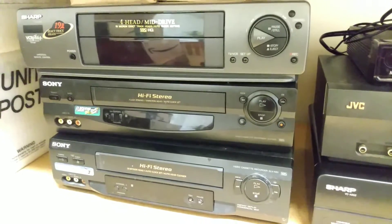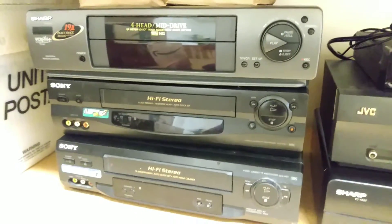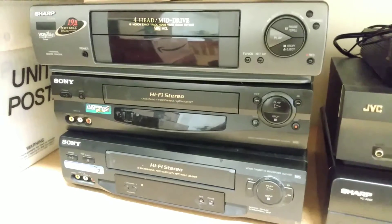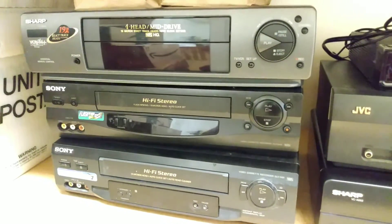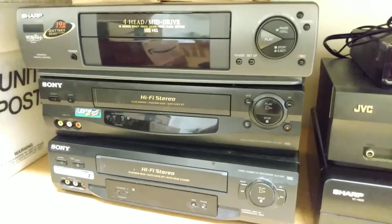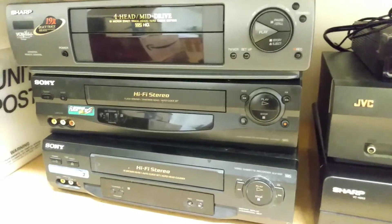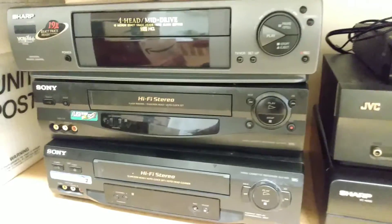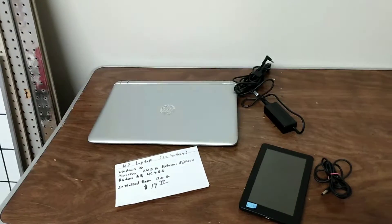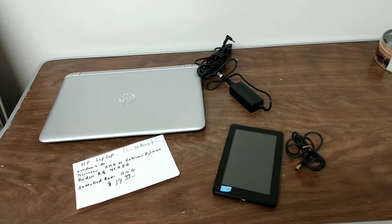I have another one listed for $69.99 or $79.99 — that comes with the remote control. And also I think a DVD player. So I went to the thrift store today and got myself a laptop computer and a Kindle tablet.